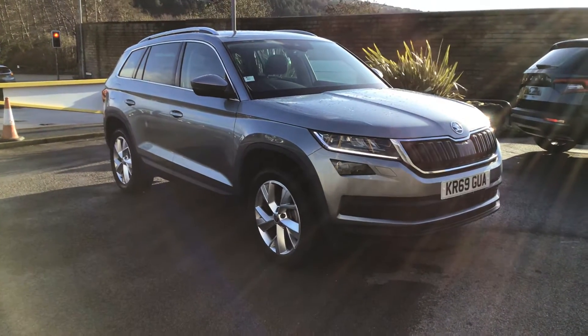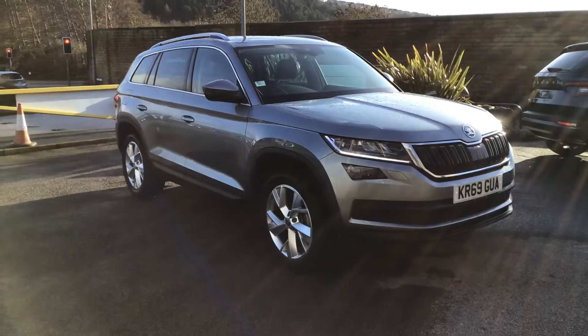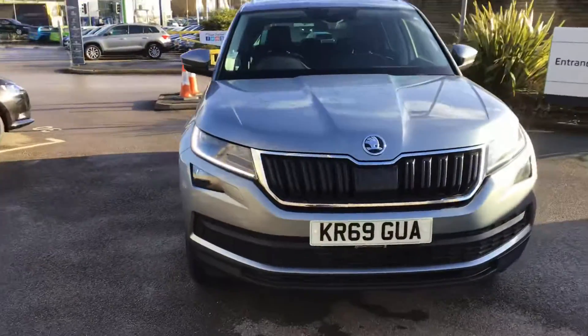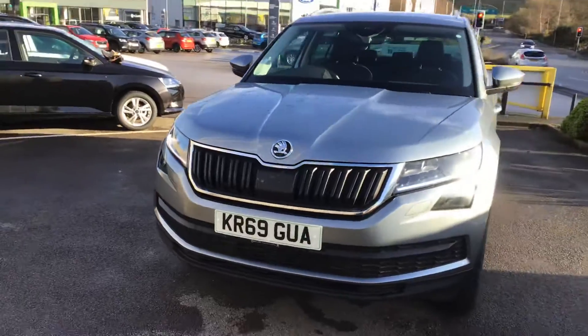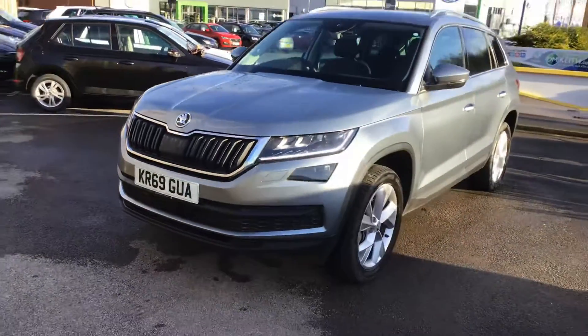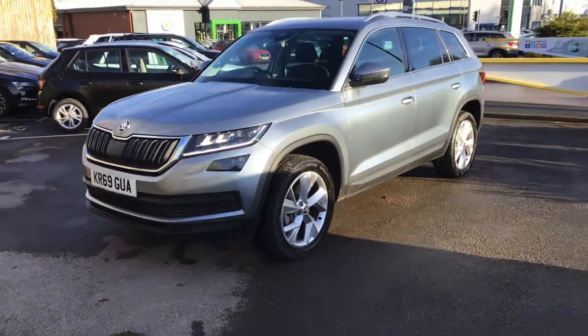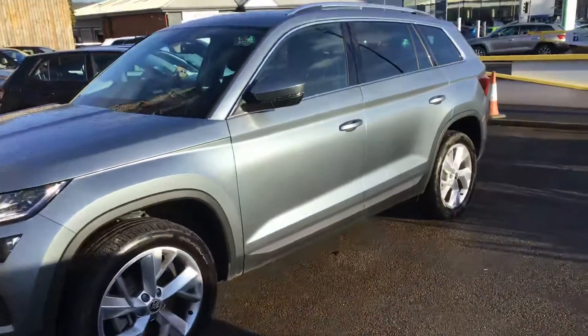Look at this beauty. Kodiak Edition, TSG 7C, Diesel. Ideal for doing the mileage, and towing if you need it.